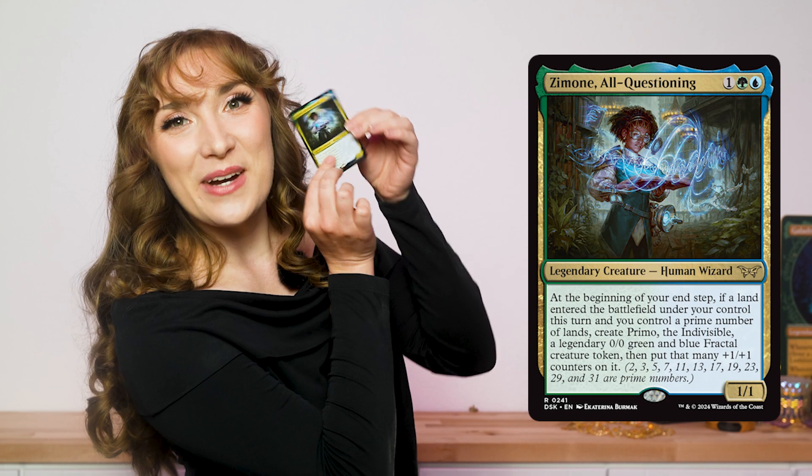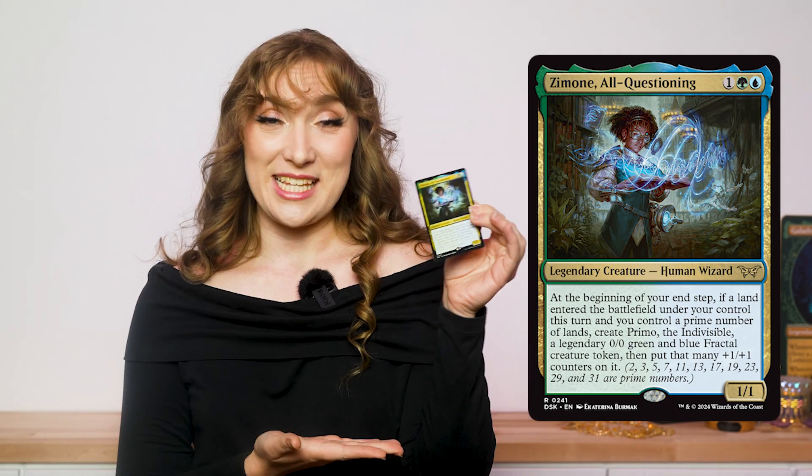You might remember a time in elementary school learning about multiplication and division and wondering when in your life you would need to consider what whole numbers evenly divide into other whole numbers. Well, math has a way of sneaking into your life when you least expect it. And I think the new Magic the Gathering card, Zimone All-Questioning, from the Dusk Mourn House of Horror set is the perfect reason to dive into prime numbers, visualizing prime numbers, and pretending that we're math magicians — not because math is scary. This may be a horror set, but this video is about how math is beautiful.